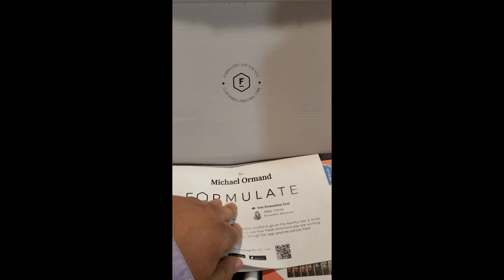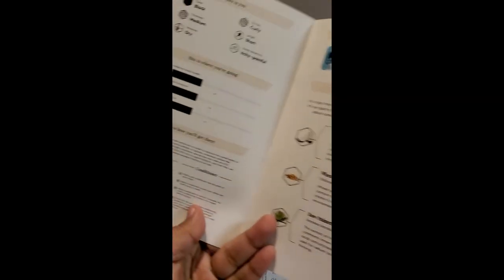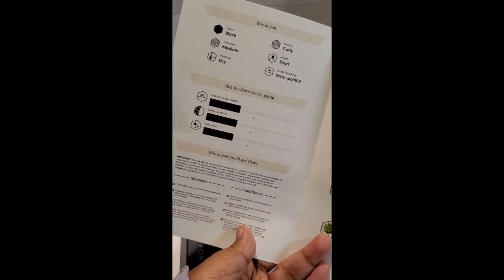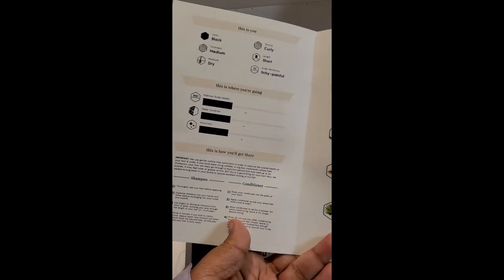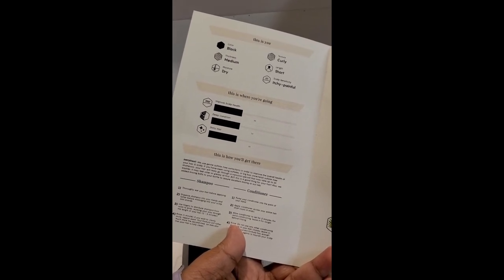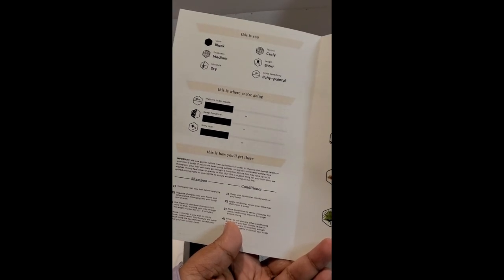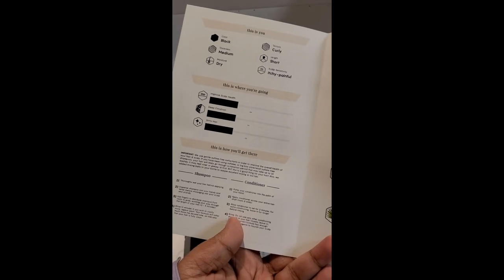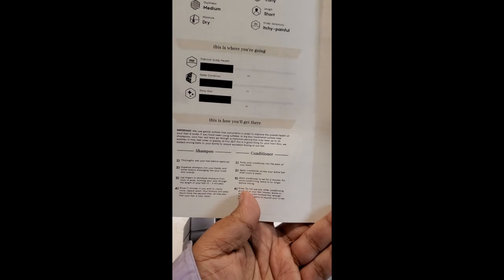Let's see what the back side looks like. It's an open-up card. It shows my hair color is black — I did put in salt and pepper, but I guess its core is black. Texture: curly. Thickness: medium. Length: short. Moisture: dry. I do have eczema on my scalp, so it's marked for scalp sensitivity — itchy, painful, because sometimes it can go that way. My goals are: improve scalp health, deep condition, and shiny hair.